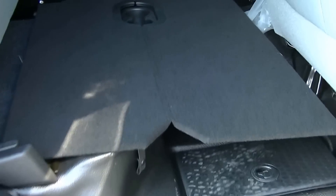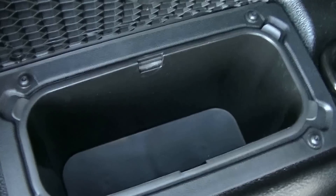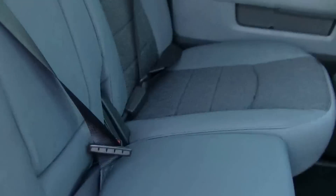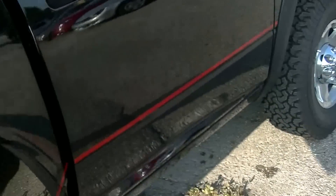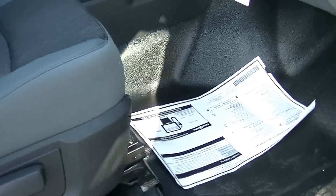On the inside you've got vinyl flooring. Flip these up and they'll sit here so you can put things on top of them and they won't move around. Cup holders, coolers in the floor. Center of the rear seat has an armrest and cup holders.